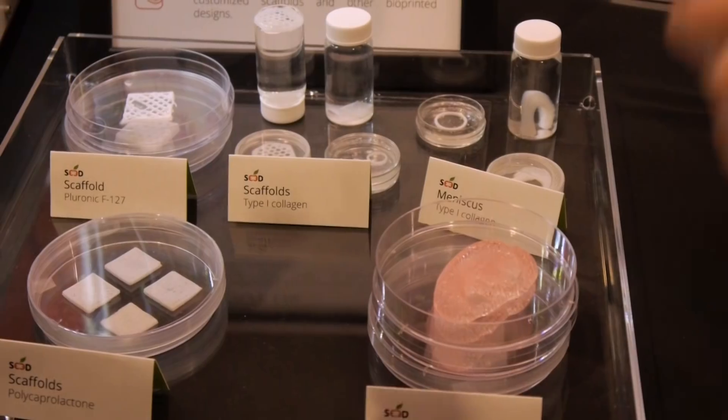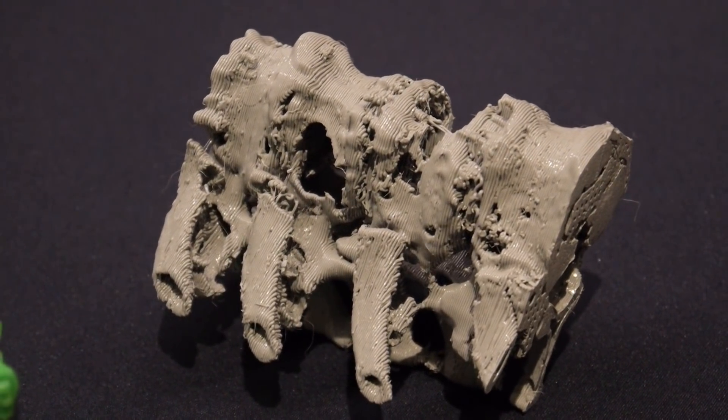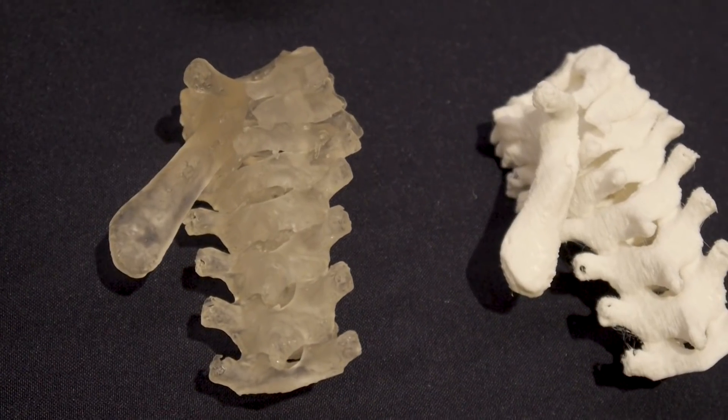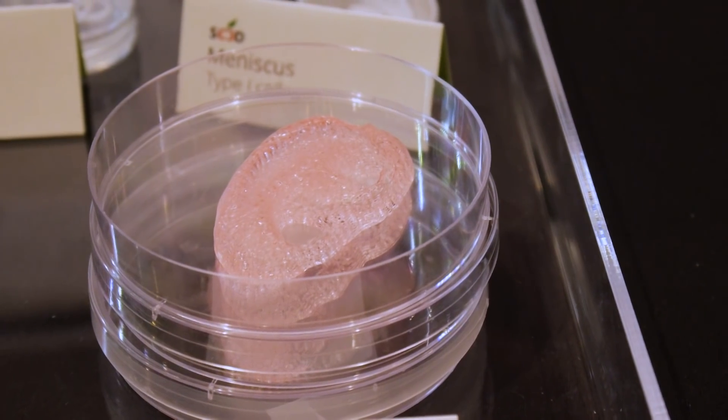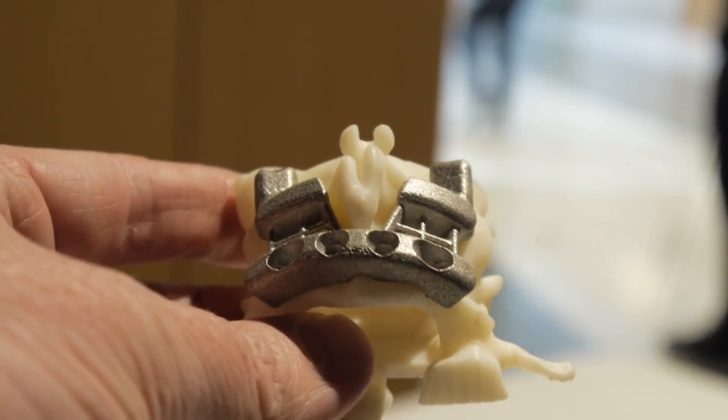There's already a ton of really exciting ways people are looking to use 3D printing in the healthcare field — everything from printing out surgical pre-visualizations to make surgeries easier, to printing organic material. One company, Anatomics, is looking to create customized surgical prosthetics that make a surgeon's job easier, much in the same way that a drilling jig makes a woodworker's job easier.